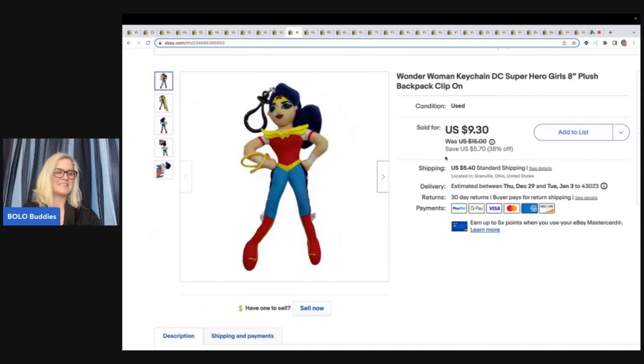The next item is this keychain — a Wonder Woman DC Superhero Girls plush backpack clip. I think this one also sold to Hot Toys Summer in the City. I took a best offer of $8 plus shipping on this one.